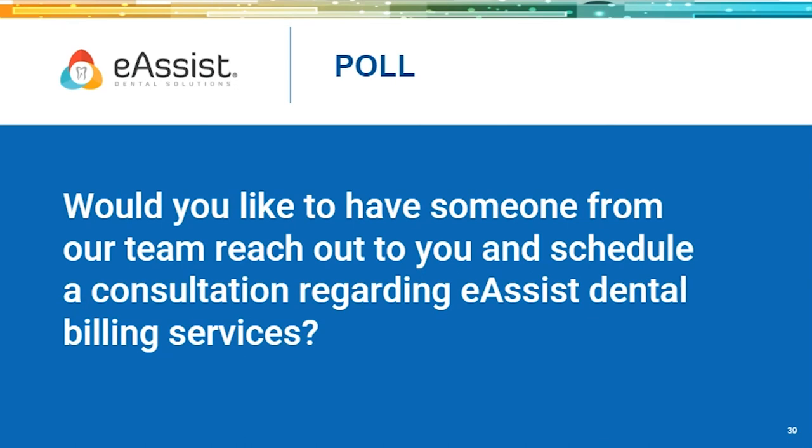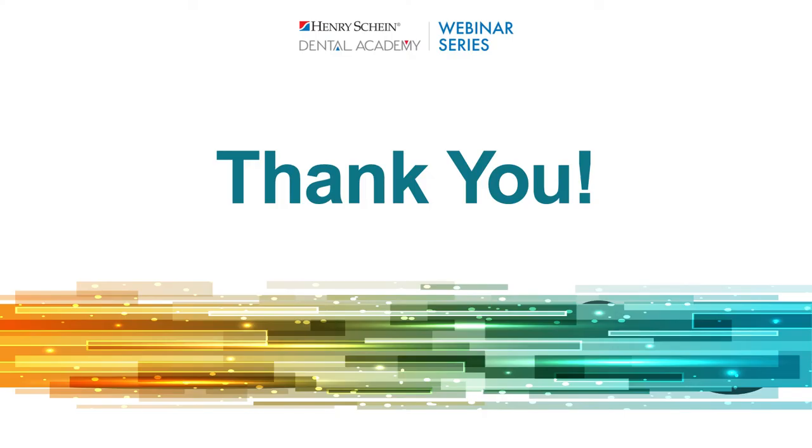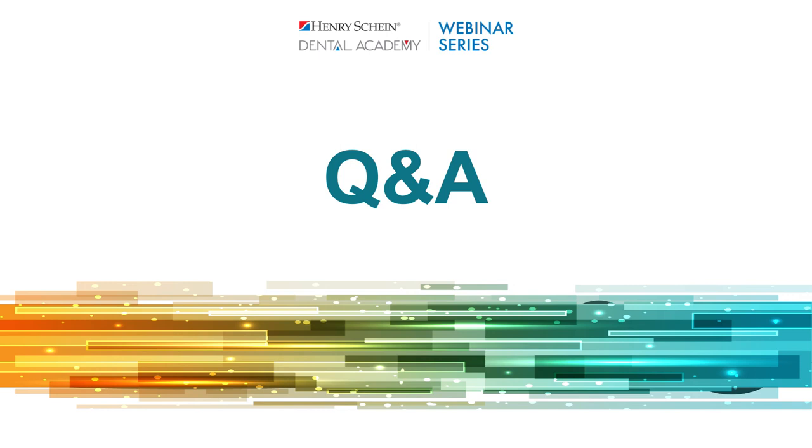If you'd like someone from the eAssist team to reach out and show you everything they can do to support your team and take the frustrating parts of your day off your plate, answer yes to the poll question. eAssist can help you focus more on patient relationships and truly providing quality care. That is the conclusion of our webinar — thank you so much for hanging in there with me today. I hope you learned a lot, or at least got a couple of nuggets to take back into your practices. Now it's time for Q&A.